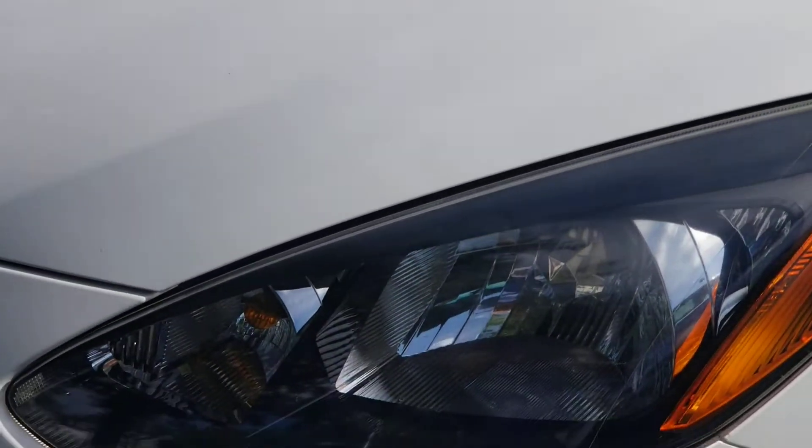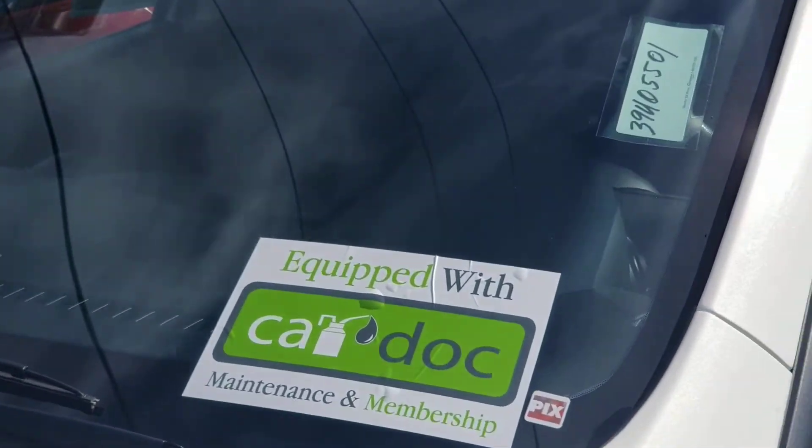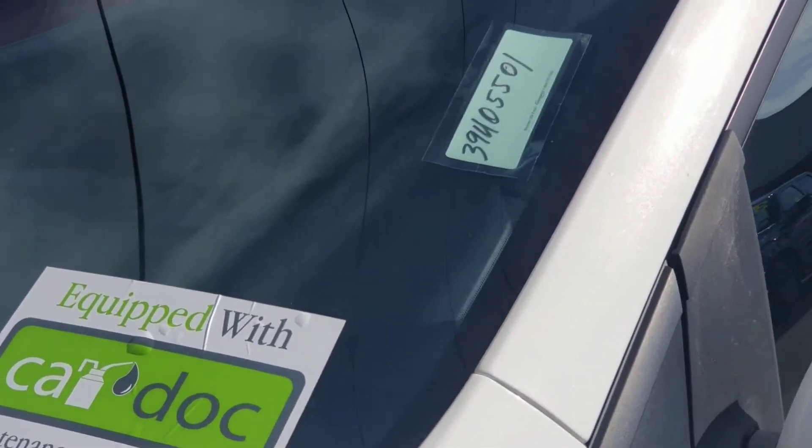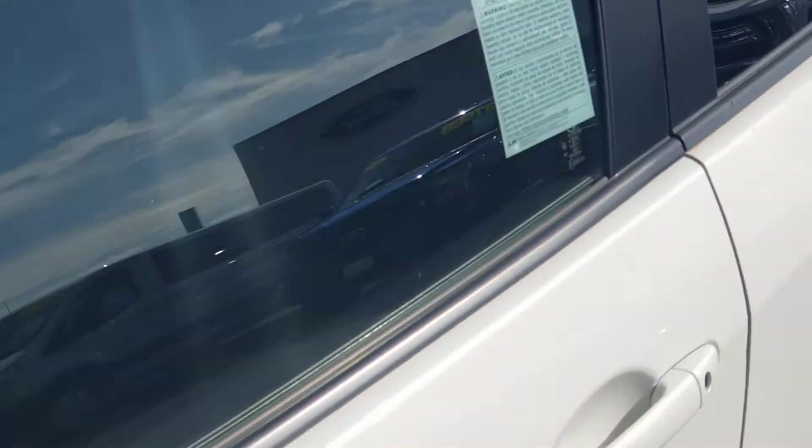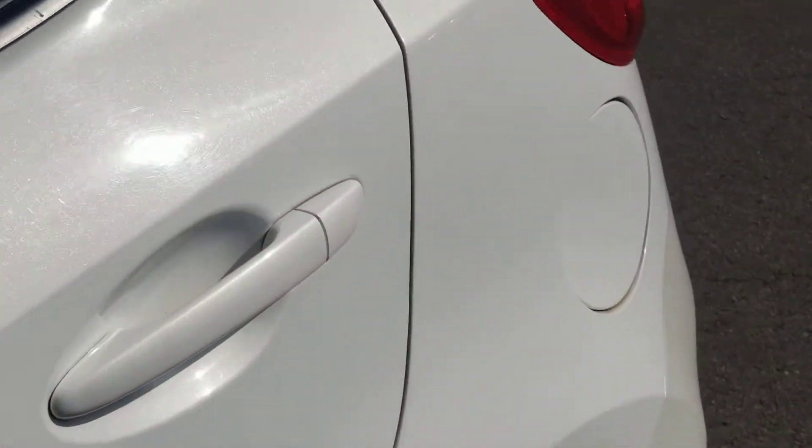Hello, my name is Charles Gumby Tanner, and what we'll be looking at right now is a beautiful 2014 Mazda 2. This vehicle has had two owners. It's in mint condition — it's one of those gas savers that you don't want to miss.